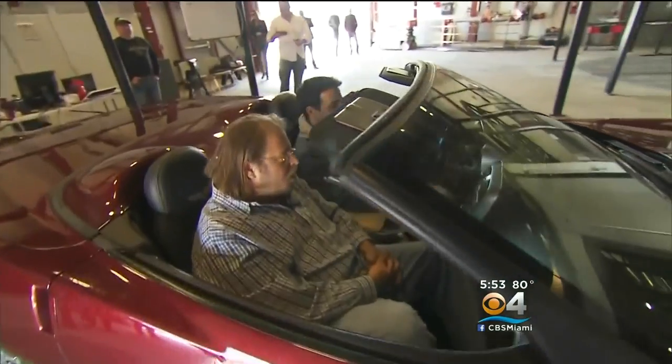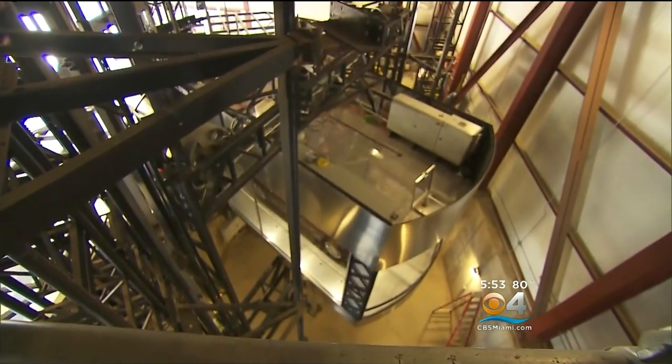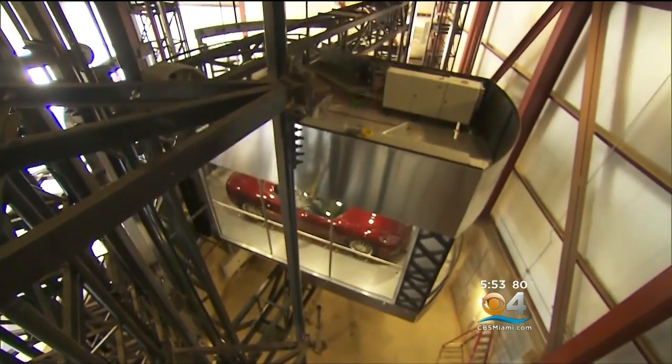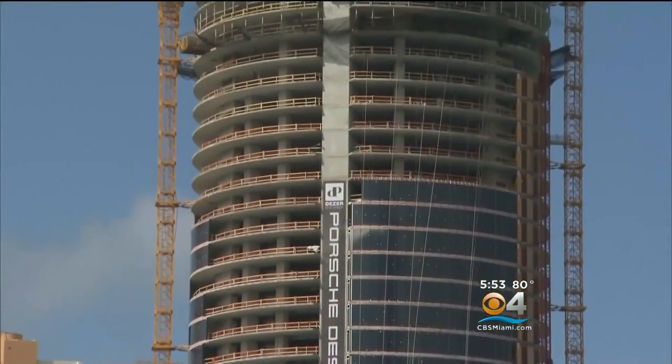When Juan Pablo Berdicuio comes home, this is how he'll park his car in his garage. It's a ride for his ride — an elevator that carries cars and people to their condos on any of the 60 floors in the Porsche Design Tower.